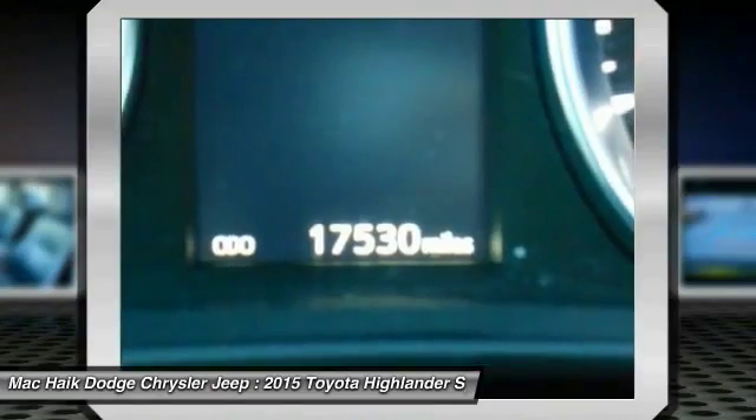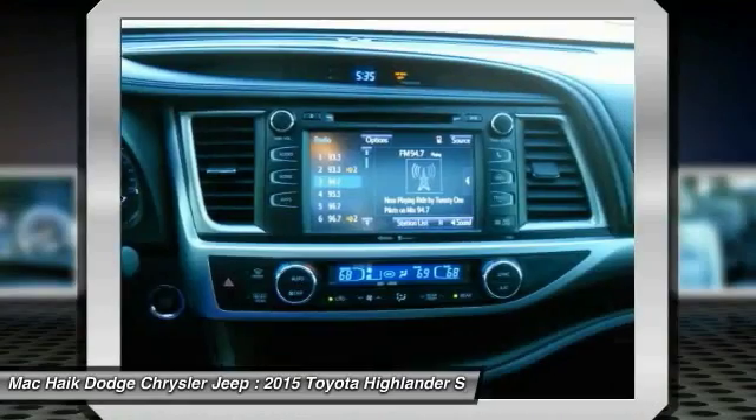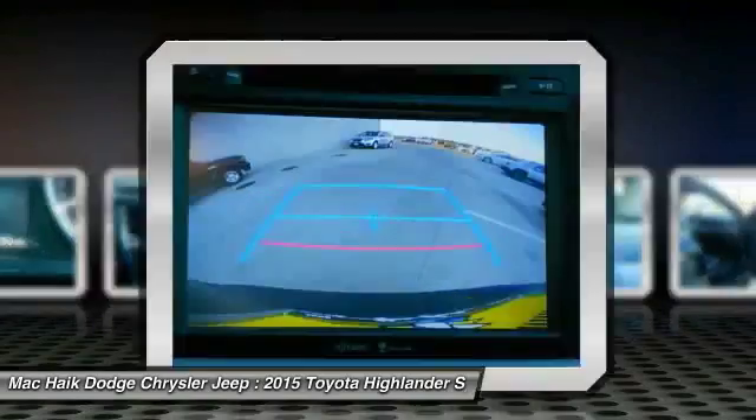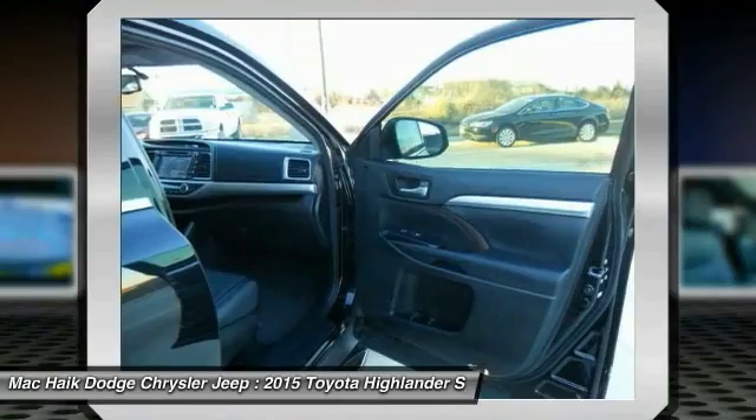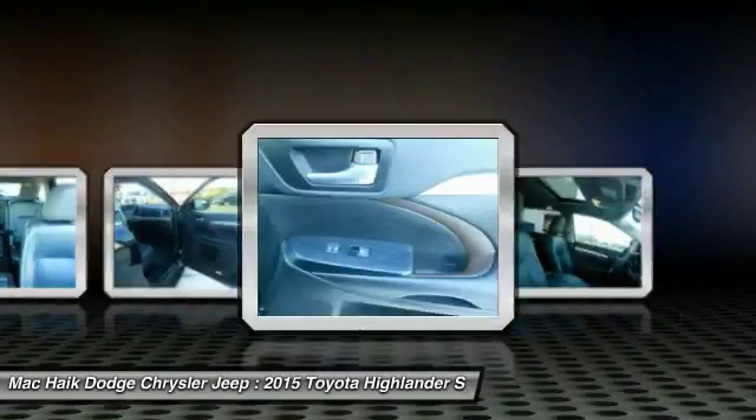Power lift gate, navigation system, keyless entry, backup camera, moonroof, Bluetooth. This vehicle offers reliability and good looks at a great price. So come in and take a test drive today.